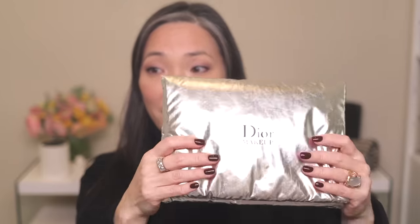Thank you so much. They were sent to me in this amazing padded magnetic closure makeup bag — isn't this the coolest thing ever? They were all tucked away in these pockets. So a huge thank you to Dior for sending these over. This is not a sponsored video; they just sent the palettes for me to play around with and review for you guys.